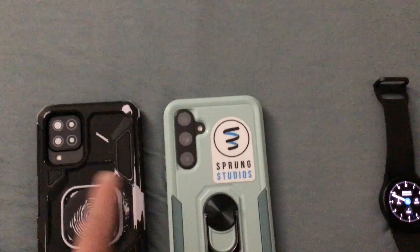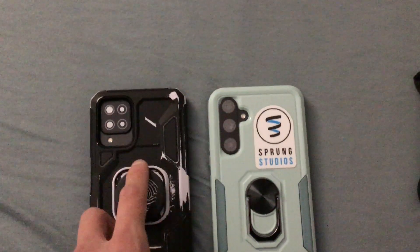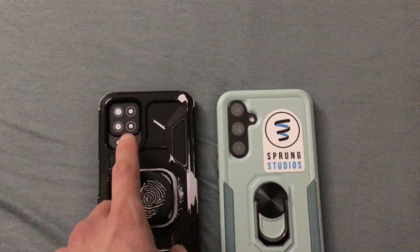On the back, the A54 5G has a camera lens protector, while the A12 does not have a lens protector.